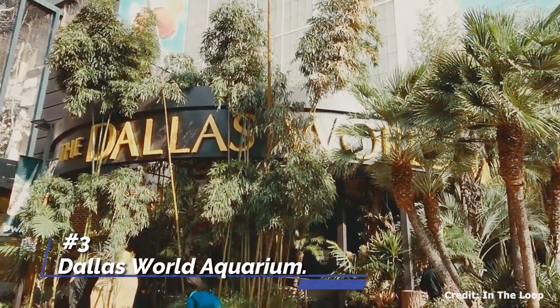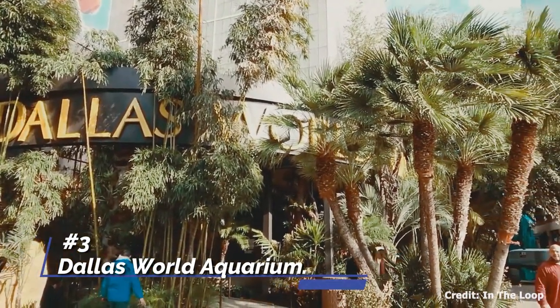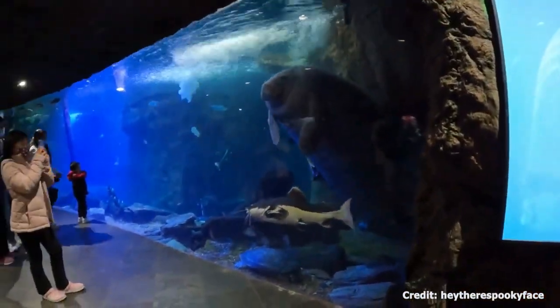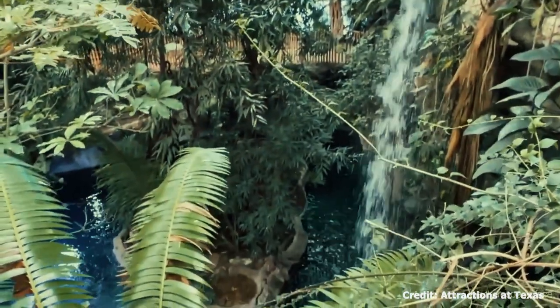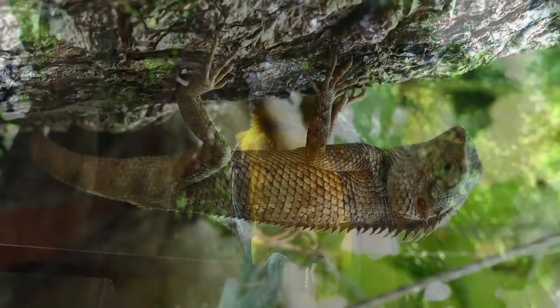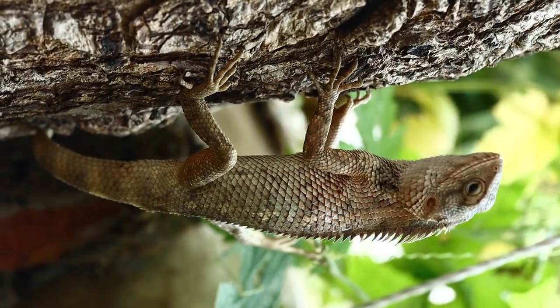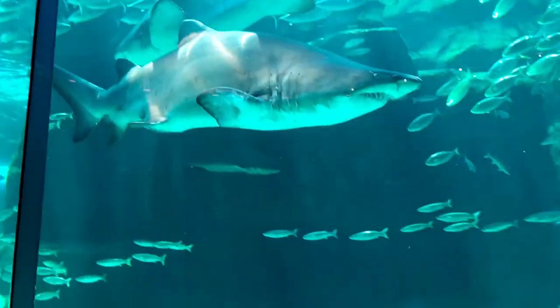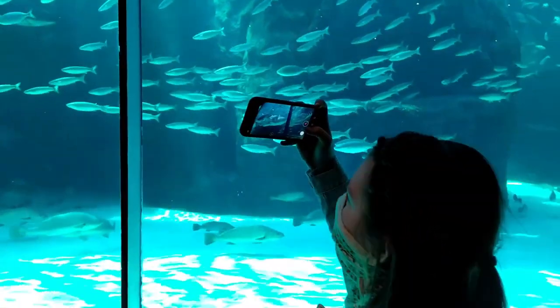At number three, we have the Dallas World Aquarium. Situated in downtown Dallas, it's an ideal place to discover a variety of aquatic species from around the globe. Highlights include a replica of the Orinoco Rainforest, where visitors can observe birds, reptiles, and mammals in their natural habitat, and a stunning 400,000-gallon walkthrough exhibit showcasing sharks, stingrays, and other marine life.